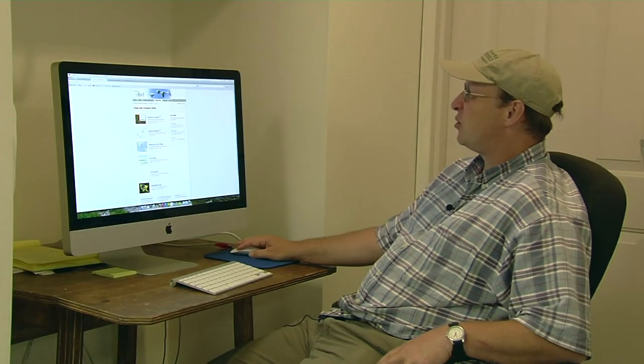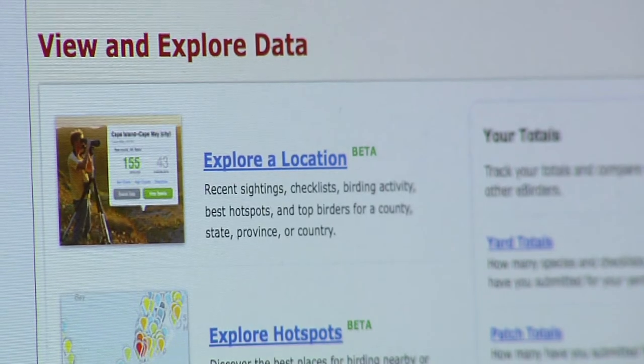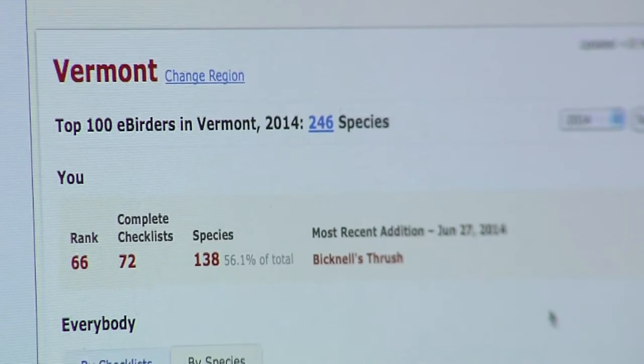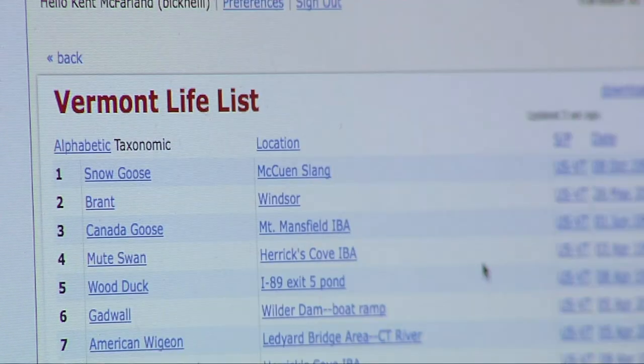Another big thing you can do is explore data. You can go on and map out where birds are in Vermont and beyond. Maybe you want to know where the state bird — the hermit thrush — has been seen lately. You can type in 'hermit thrush' and get an instant, up-to-date map of where all the hermit thrush sightings have been.